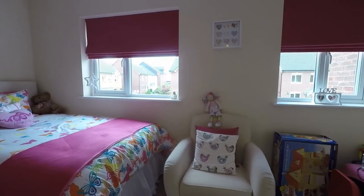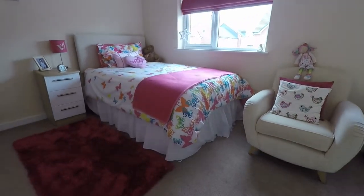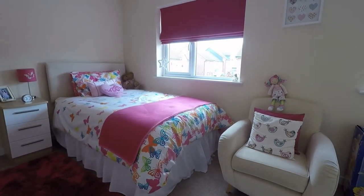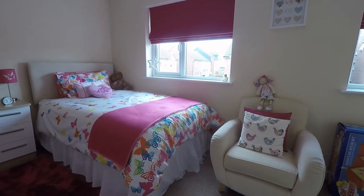So that concludes this Pinkmove video tour of Redbrook Gardens. If you are interested in viewing this property please don't hesitate to give us a call at Pinkmove — we look forward to helping you. Thank you for watching.